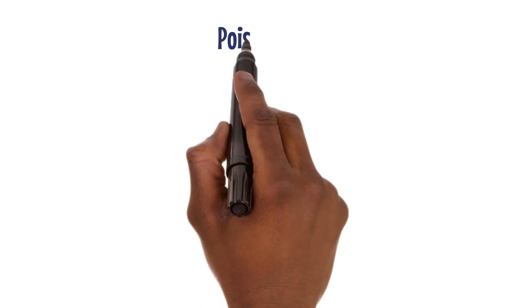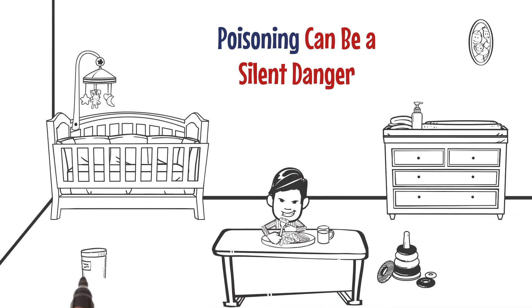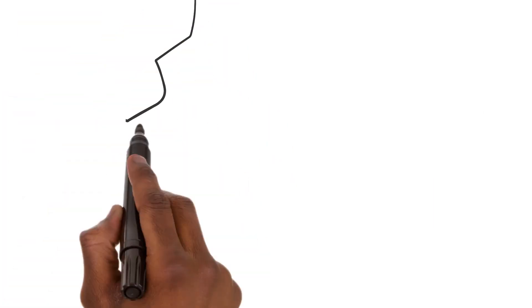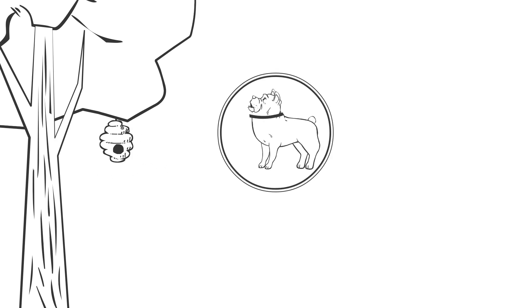Poisoning can be a silent danger. Imagine a child mistaking naphthalene balls for sweets — scary. We need to be careful with household cleaners, detergents, and even food to prevent poisoning. Bites and stings can hurt too — Rubina and Arsia learned the hard way when they disturbed a beehive during a picnic. Even dog and snake bites can be dangerous.